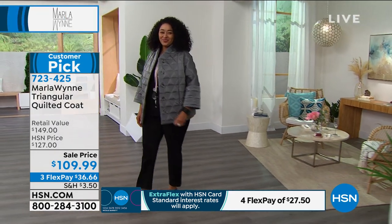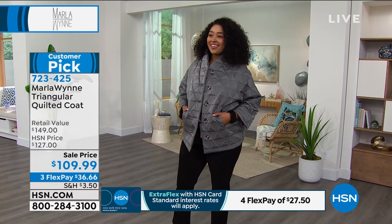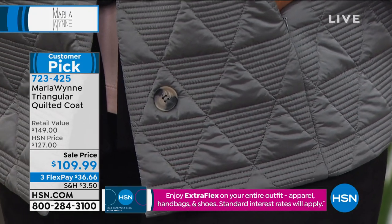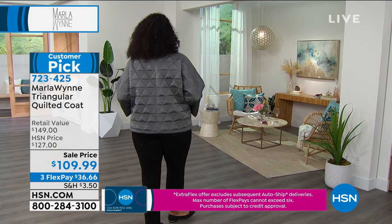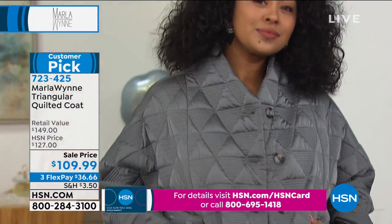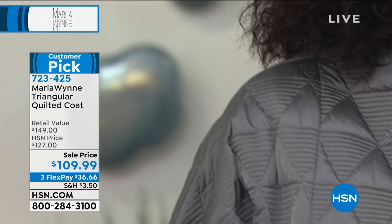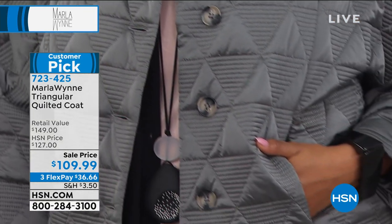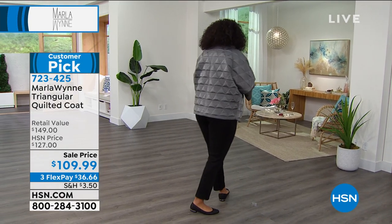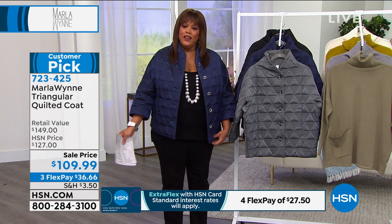When do you ever see that beautiful triangular diamond quilted pattern? So unique. Welcome to Marla Wynn's Boutique — exclusive and boutique-y. A customer review says: just received this jacket and it's lovely, wore it out the same day I received it, very comfortable, warm without feeling bulky — a great buy. That's important because sometimes when something is warm, it can be bulky or heavy. This is lightweight but warm and not bulky. It has style and flair. Look at the pockets and the buttons.